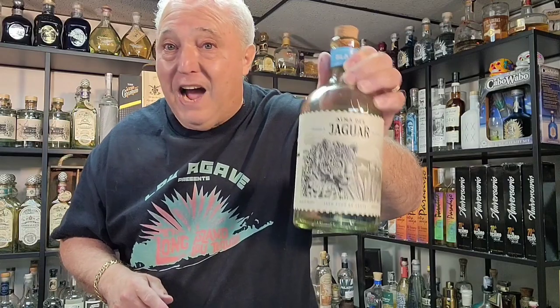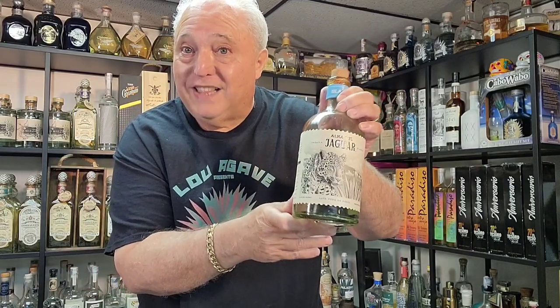Hi, Lou Agave, Long Island Lou Tequila. Please follow my social media. Today we have a new brand, Alma Del Jaguar. And this is different and this is cool. I like it.